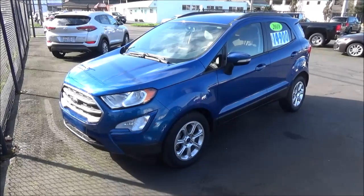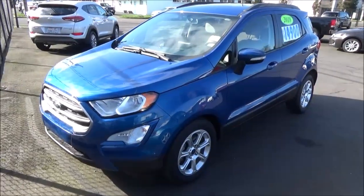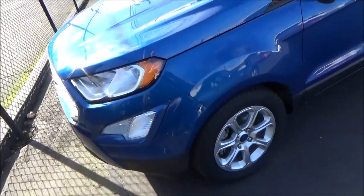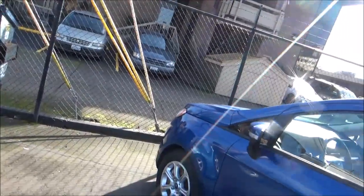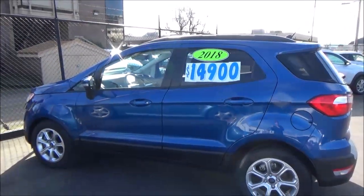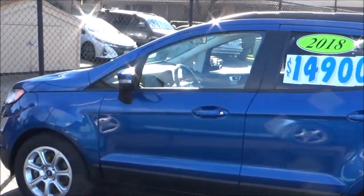Combining the maneuverability and efficiency of a subcompact car with the capabilities and high-riding feel of a crossover SUV, subcompact crossovers have exploded in popularity over the past several years, with models like the Jeep Renegade, Honda HR-V, and Chevrolet Trax coming onto the scene and becoming quite successful. More and more automakers have been coming out with their own subcompact crossovers to compete in this segment. In response, for 2018 Ford brought a subcompact crossover of their own into the mix for the US market — the EcoSport.